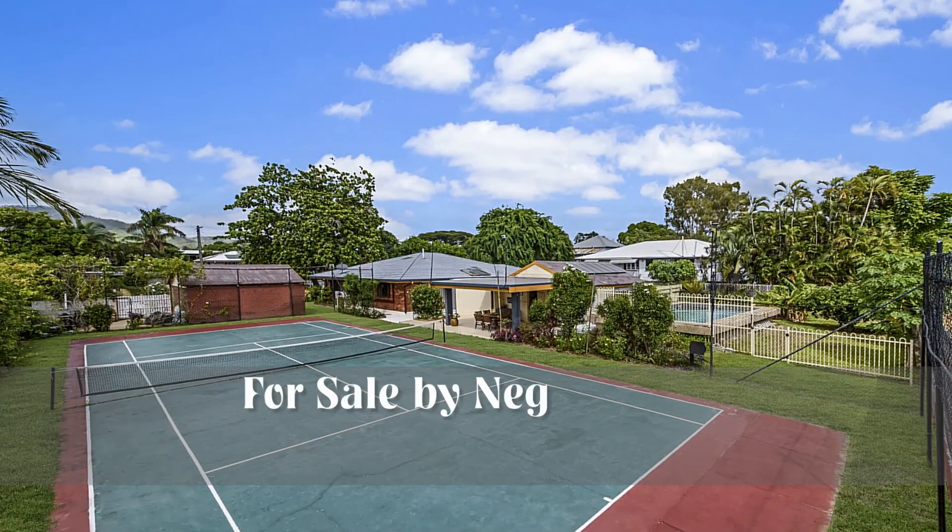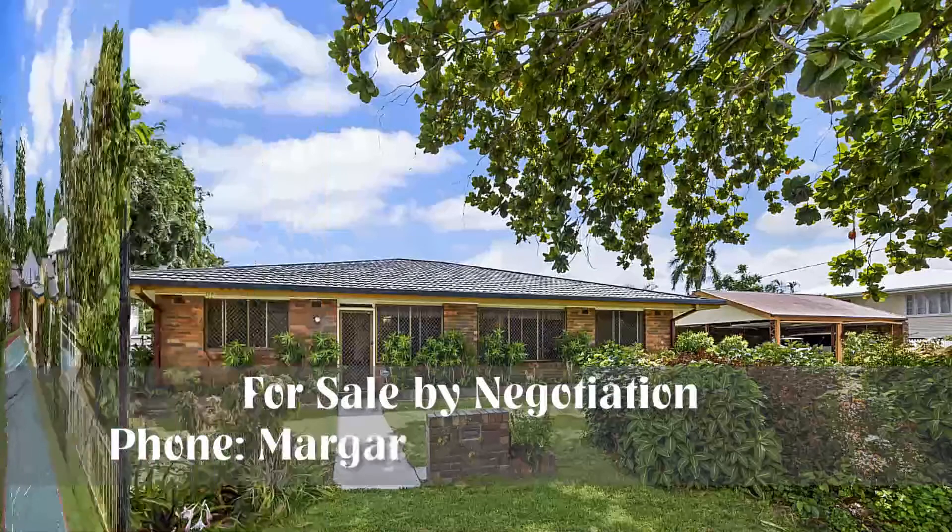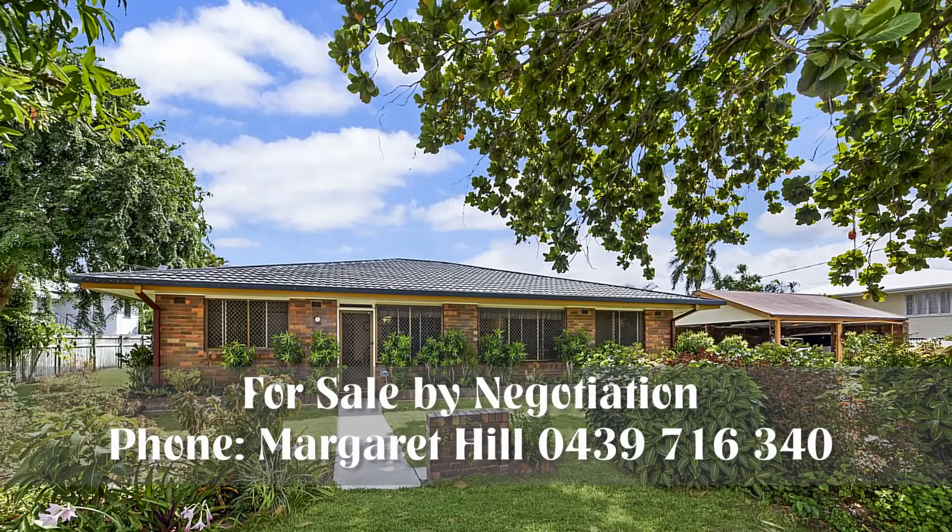21 Coorong Avenue is for sale by negotiation. For further information, phone Margaret on 0439 716 340.